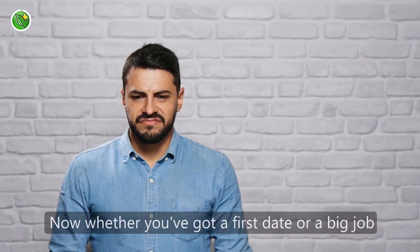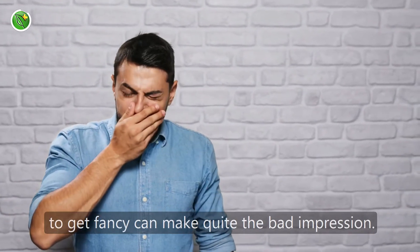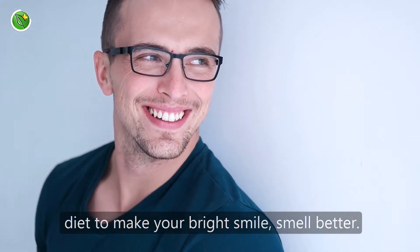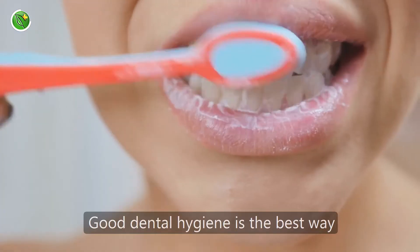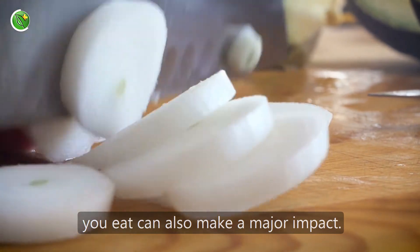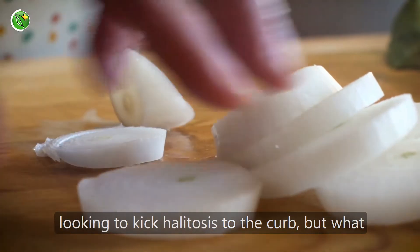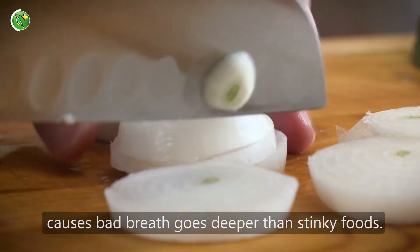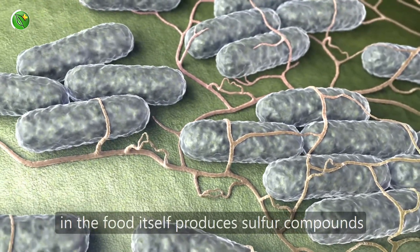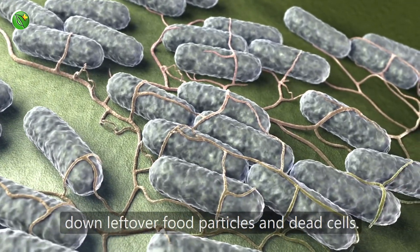Now whether you've got a first date or a big job interview, bad breath — or halitosis if you want to get fancy — can make quite the bad impression. Fortunately, there are plenty of ways to use your diet to make your bright smile smell better. Good dental hygiene is the best way to prevent bad breath, but the food you eat can also make a major impact. We all know onions or garlic are a no-no if you are looking to kick halitosis to the curb, but what causes bad breath goes deeper than stinky foods. The bacteria in your mouth, rather than the odors in the food itself, produces sulfur compounds responsible for bad breath as they break down leftover food particles and dead cells.